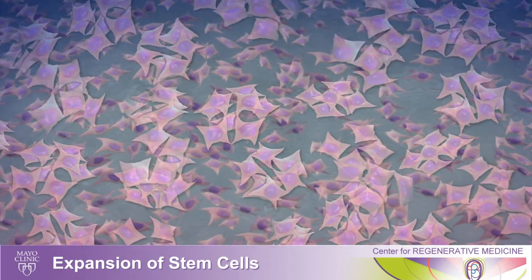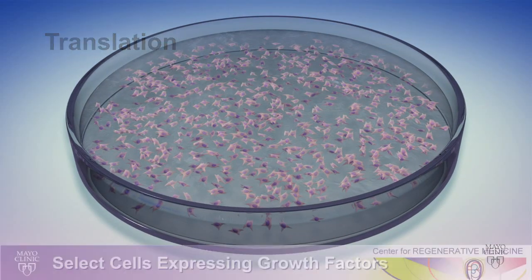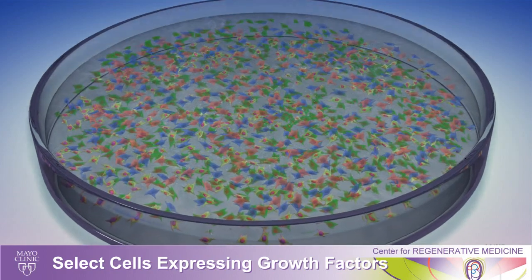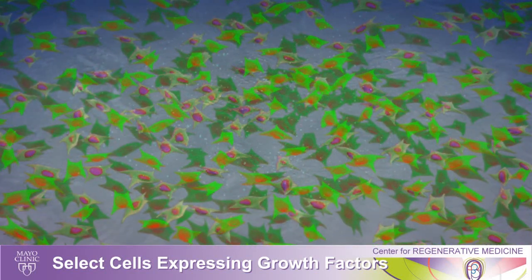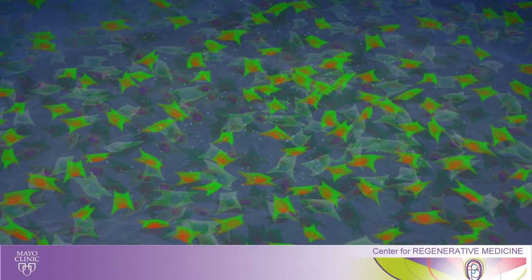In the next step of the process we select cells and promote the growth of cells that are producing growth factors that we know will protect nerve cells from death and damage. These selected cells can then be expanded into billions of cells.